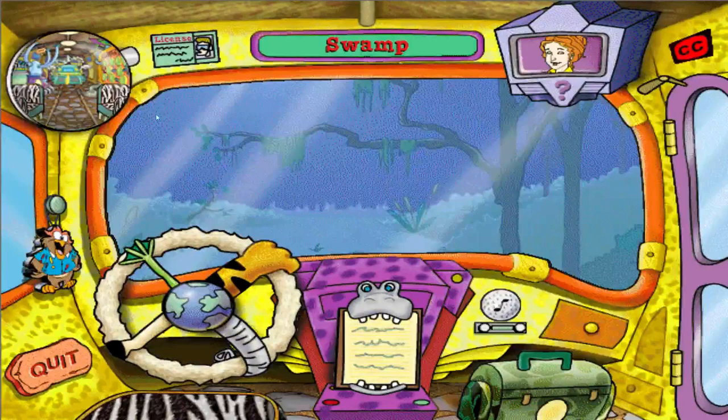Back once more in the wetlands of the North American Swamp, where you'll find everything to be warm and damp.